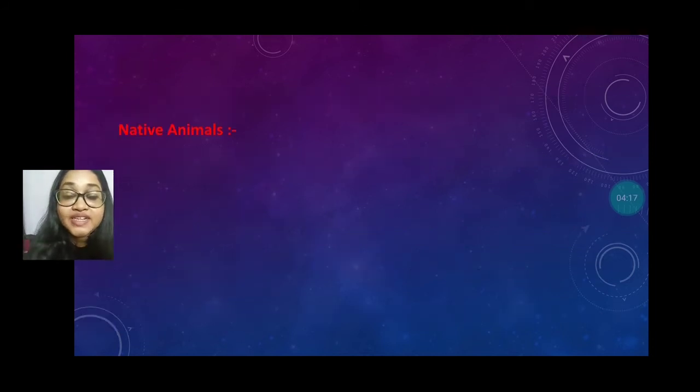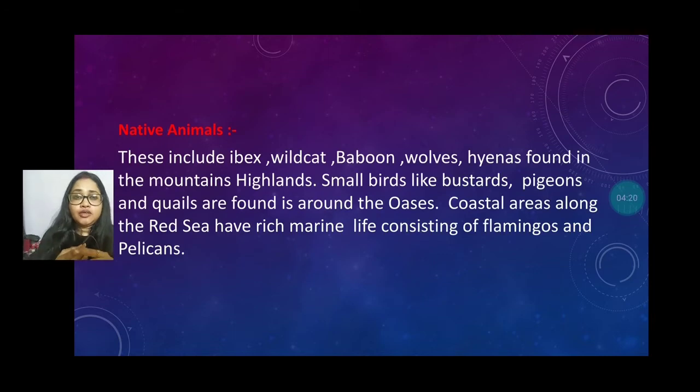The native animals include wild cat, fox, baboon, wolves, and hyenas, which are found in the mountainous highland. Small birds like the bustard, pigeons, and squirrels are also found in areas where an oasis is present, meaning where underground water is present. The coastal area along the Red Sea is rich in marine life, consisting of flamingos and pelicans, which are also known as native animals.